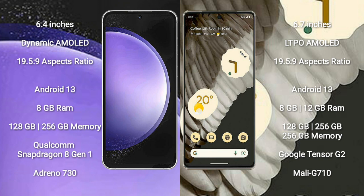Samsung Galaxy S23 FE runs on the Android 13 operating system. Google Pixel 7 Pro also runs on Android 13. Samsung Galaxy S23 FE comes with 8GB RAM and 128GB or 256GB internal storage, powered by a Qualcomm Snapdragon 8 Gen 1 processor and Adreno 730 GPU.